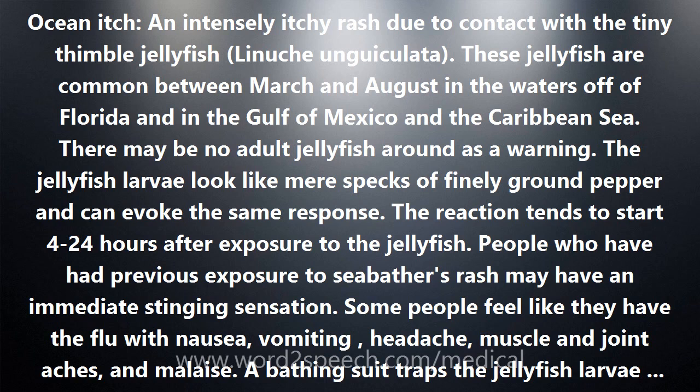A bathing suit traps the jellyfish larvae, with the fabric acting like a net. The best way to prevent stings is to stay out of the water. Anyone with a previous episode is advised not to go in. If one does, wearing a wetsuit provides a protective barrier. Careful washing of swimwear afterward is advisable. Wearing a t-shirt into the water is a poor idea as it increases the risk of a severe reaction. Topical anti-itch creams are only temporarily effective.